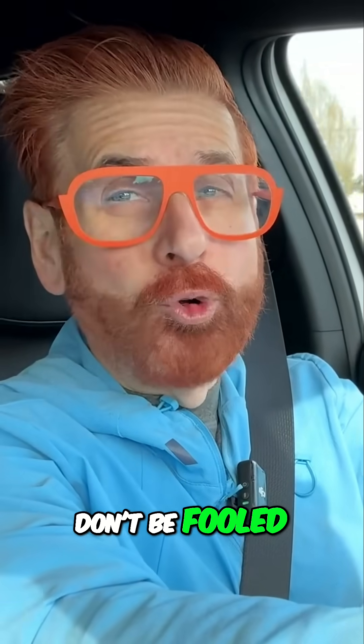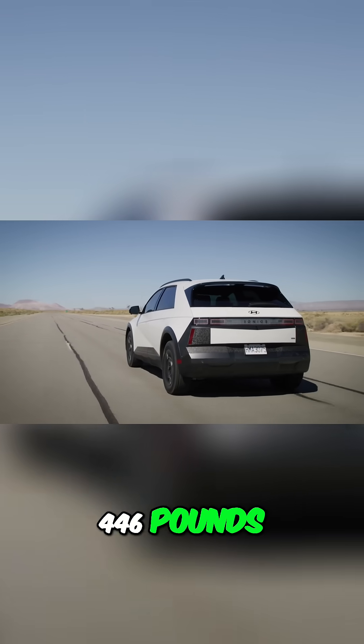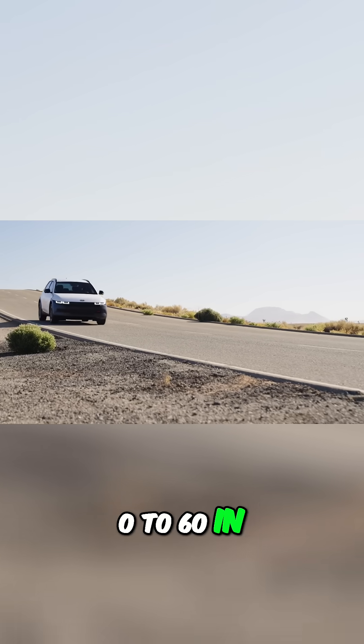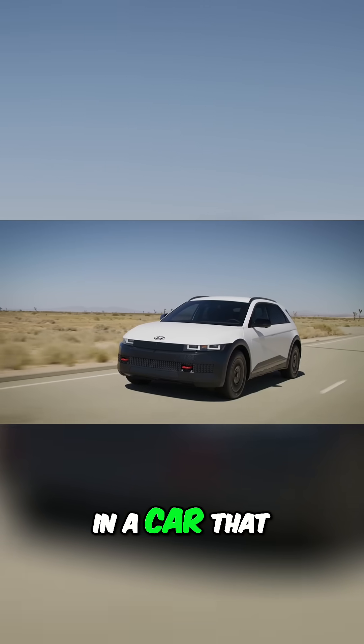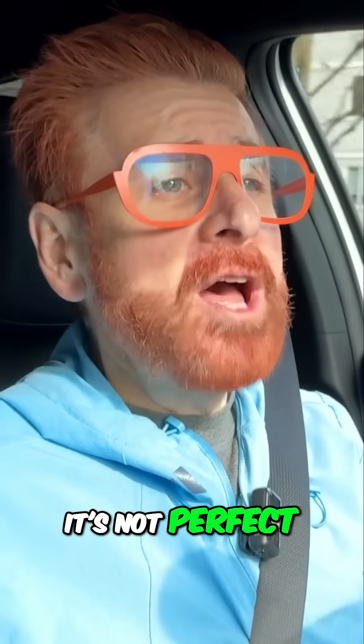Don't be fooled — this vehicle has got some serious torque. Dual motors make 320 horsepower and 446 pound-feet of torque, with 0-60 in 4.5 seconds, in a car that can carry groceries and kids. It's not perfect, but close enough to make serious waves.